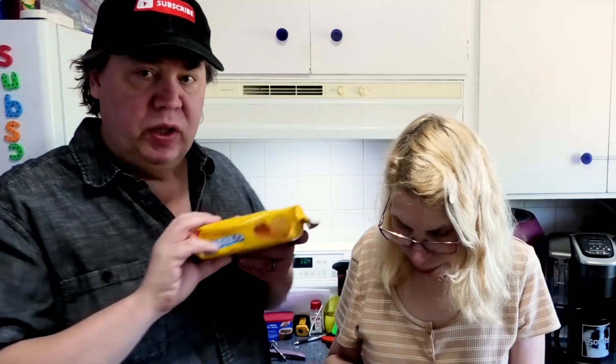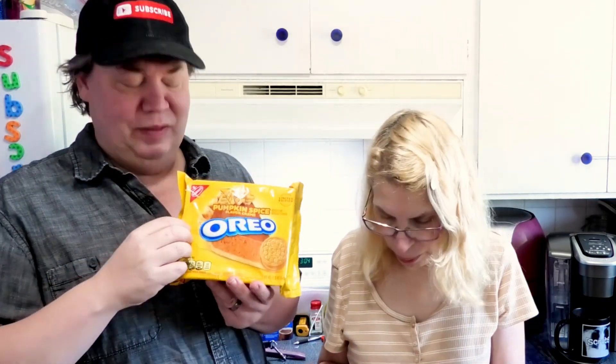Smooth spices — it's like a pumpkin spice filling. Oh, I like it! This is good. We should have bought some whipped cream for the video; we could have dipped these in it. It's nice and creamy, it's smooth. You know what would have been better? If they were double stuffed — we need these double stuffed, this would be really good double stuffed.